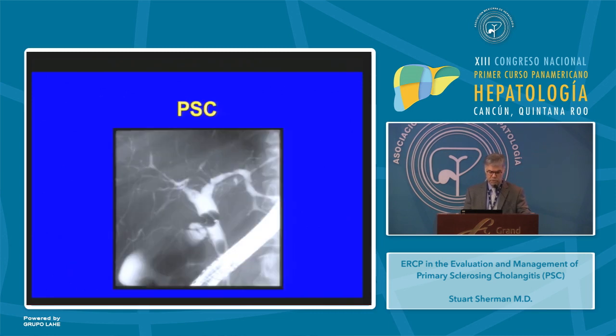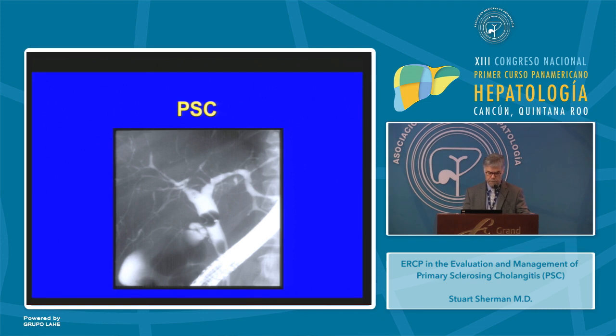Here you can see a patient with PSC with multifocal strictures of the intrahepatic biliary tree, some with relative dilation proximally. Here's another patient with PSC with a long stricture of the common hepatic duct and multifocal narrowings and irregularities of the intrahepatic duct.